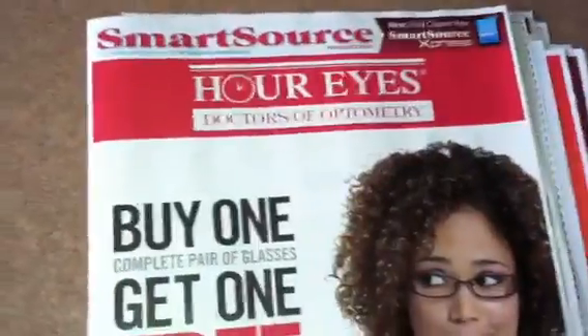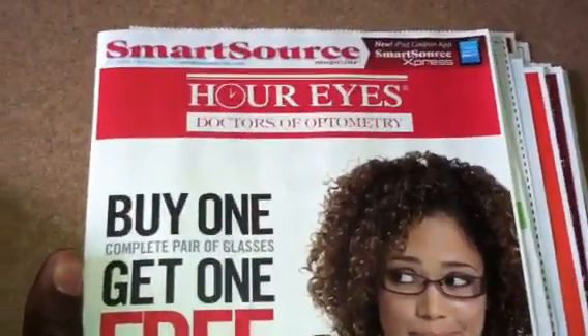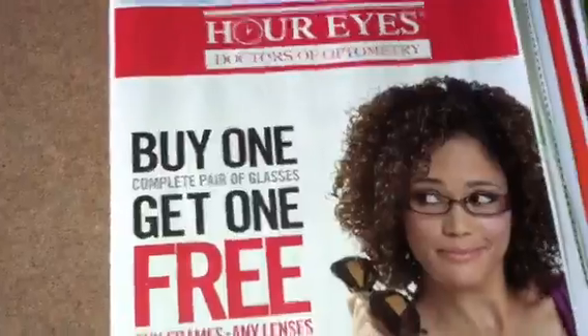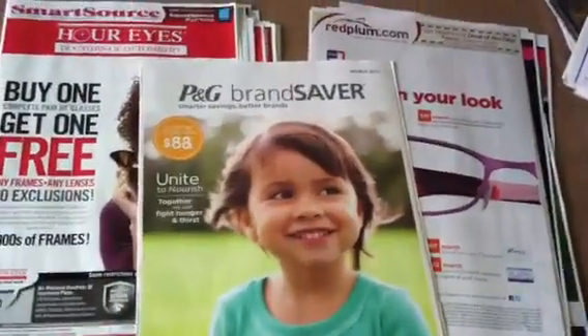And let's see what else we got going on here — the rest of it is advertisements. That is all we have for the SmartSource, and so that completes my full review of the inserts for this coming week. Hopefully you get all three: the Red Plum, the SmartSource, and the P&G Saver — should all be in your papers starting tomorrow. Thanks for watching everyone. Happy shopping, happy savings. Bye.